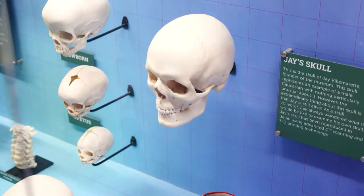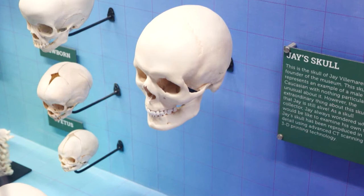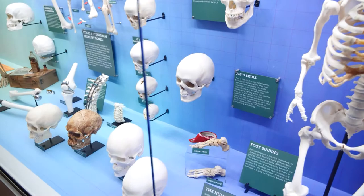It holds skulls of children and adults, and even that of Jay, the museum founder, whom some are shocked to find out is still living. It was very odd to hold my skull. Don't worry — this one is a replica. This skull is actually a 3D printing of my own skull. It's something I always wanted to do, to hold my own skull, and of course it's very difficult to do when you're still using it.